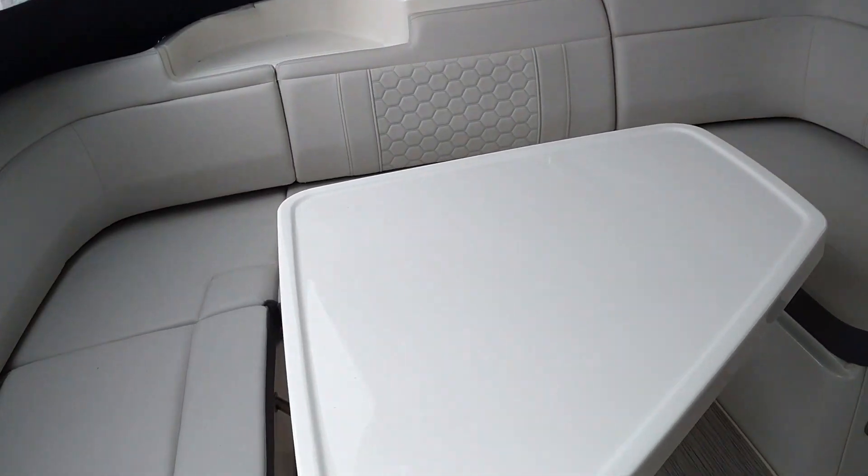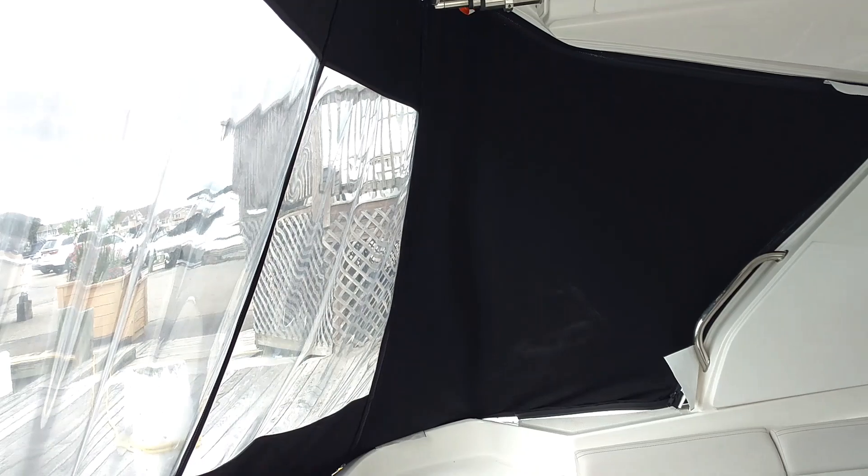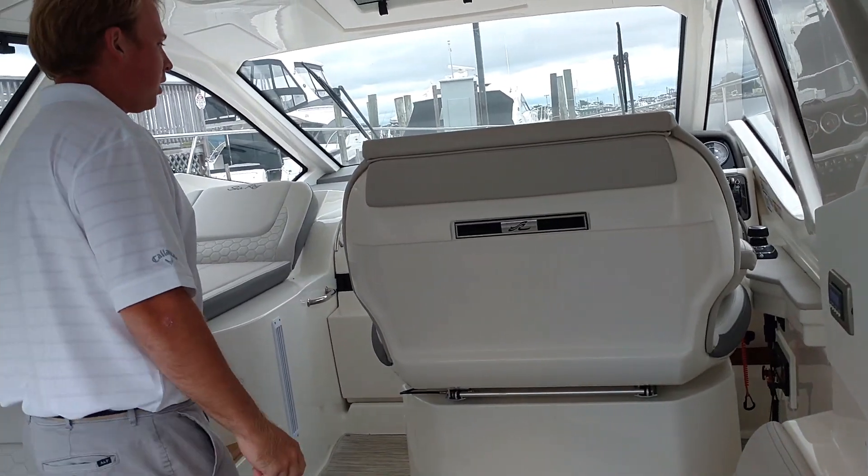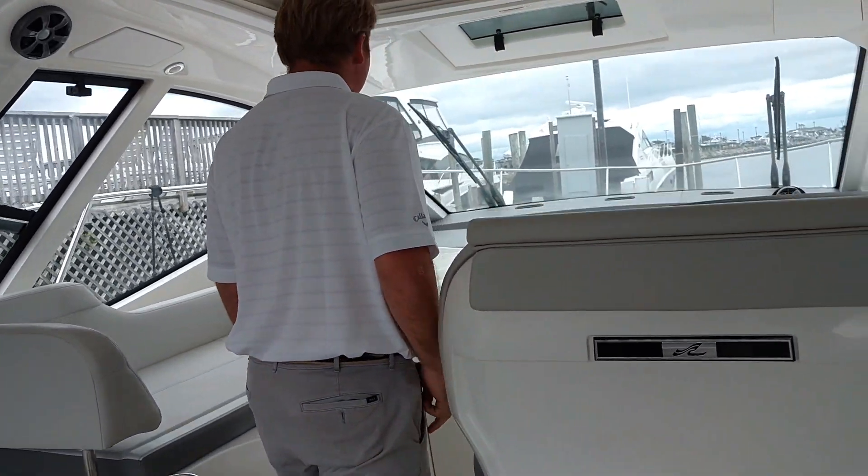Nice big fiberglass table. On the top here you have a Sure Shade retractable sunroof that allows you to shade the whole cockpit of the boat. Here you have a cockpit cool box, and cockpit AC throughout the whole boat.